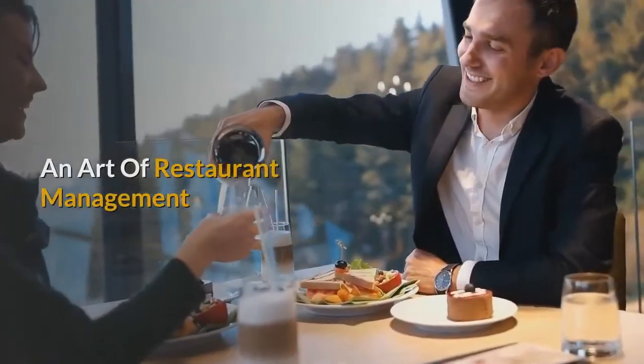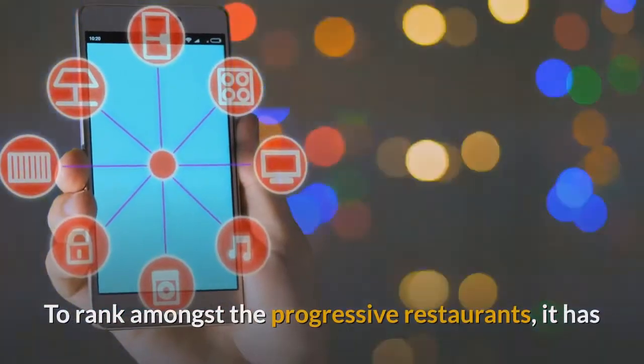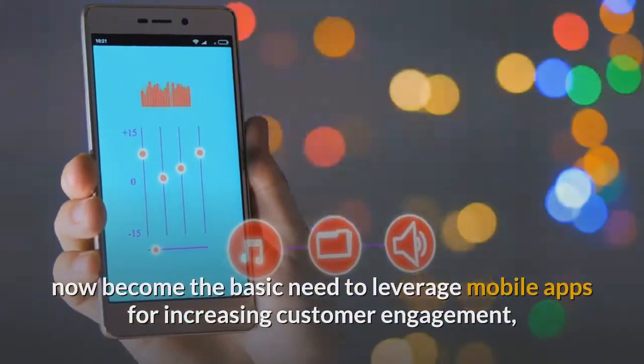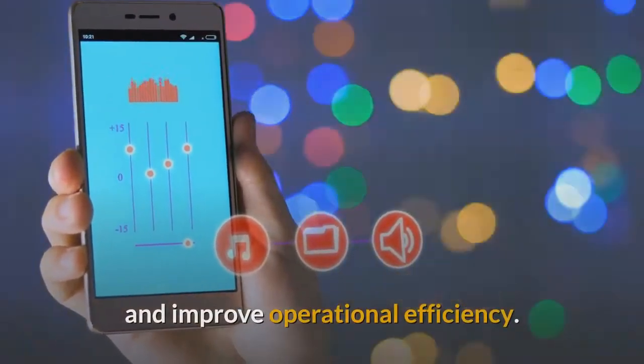An Art of Restaurant Management. To rank amongst the progressive restaurants, it has now become the basic need to leverage mobile apps for increasing customer engagement and improve operational efficiency.